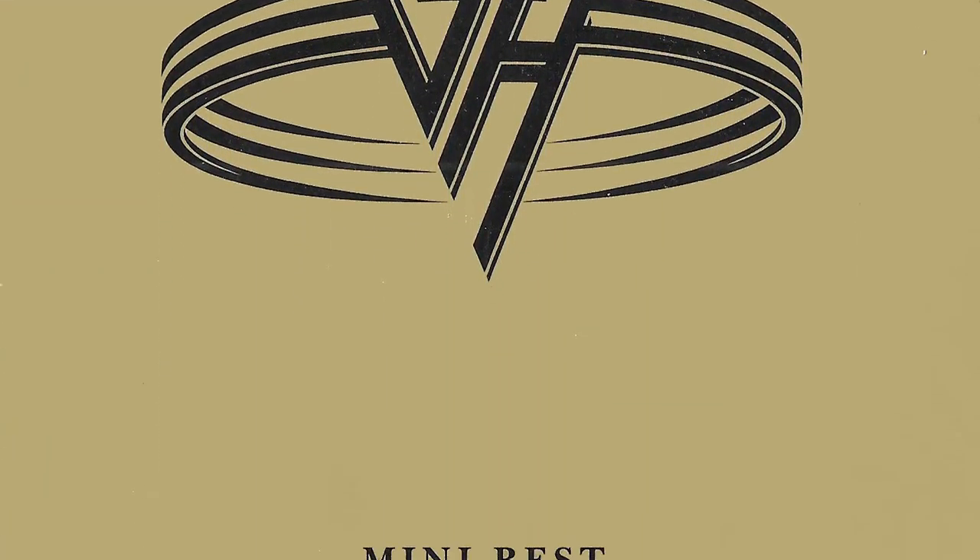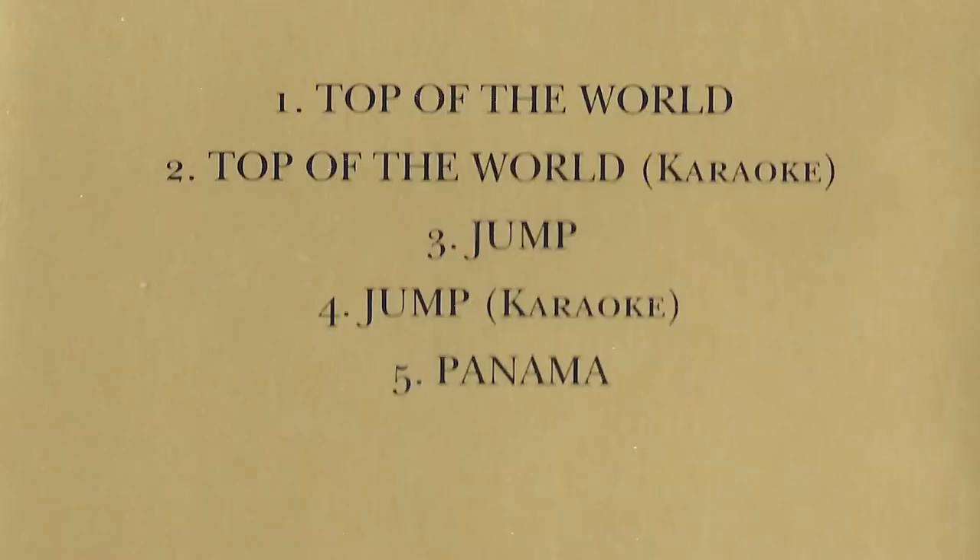Also around the Best of Volume 1, we've got the Japanese Mini Best release, which has Top of the World, Jump, and Panama on it, plus karaoke versions of Top of the World and Jump — meaning just the instrumentals with the vocals removed. Inside it's got a gold cover and a booklet with lyrics. There's an OBI strip on the corner advertising a Van Halen Zippo lighter. Interestingly, I find a lot of times with Japanese imports, the lyric translations are a bit off — there's always a word or two that's like 'what the heck.' It was called the Van Halen Mini Best.